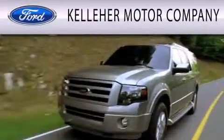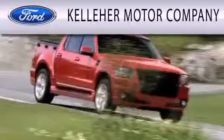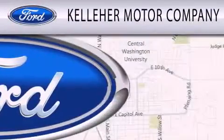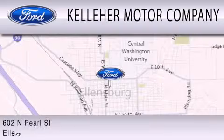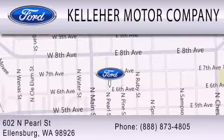Kelleher Motor Company is dedicated to doing everything possible to ensure that the experience you have selecting your next vehicle is as pleasant as possible. We are located at 602 North Pearl Street in Ellensburg. Our family serving your family since 1911. Kelleher Motor Company.